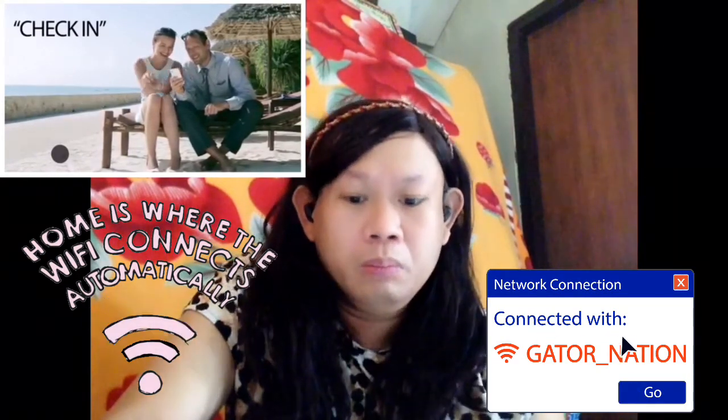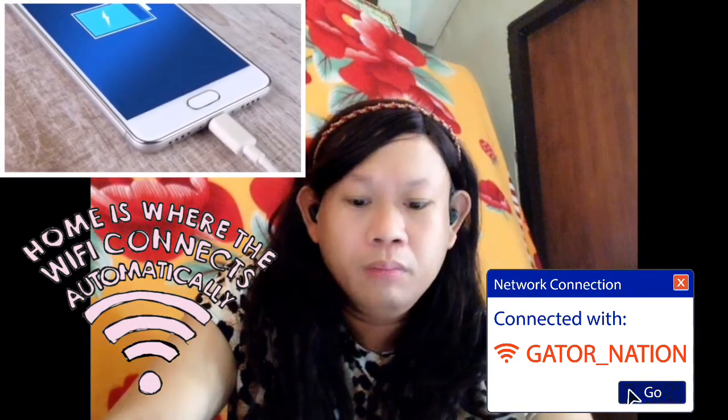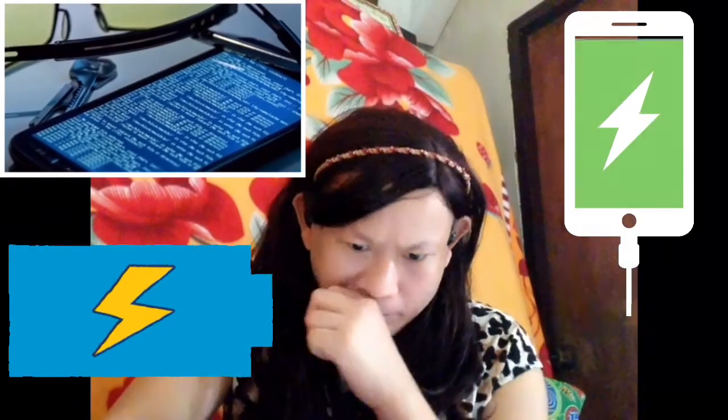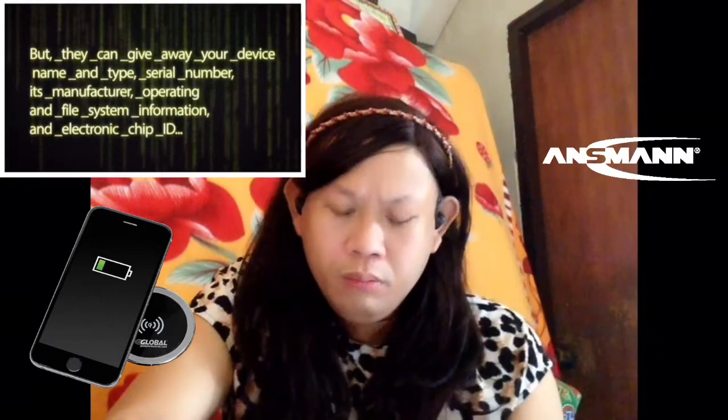When charging your phone via an unknown USB — even on an airplane or in a car — there is a risk that all your data will be revealed and transferred. Different smartphones have different security features, but they can give away your device name and type, serial number, manufacturer, operating and file system information, and electronic chip ID. That's a lot of information that can be used against you.